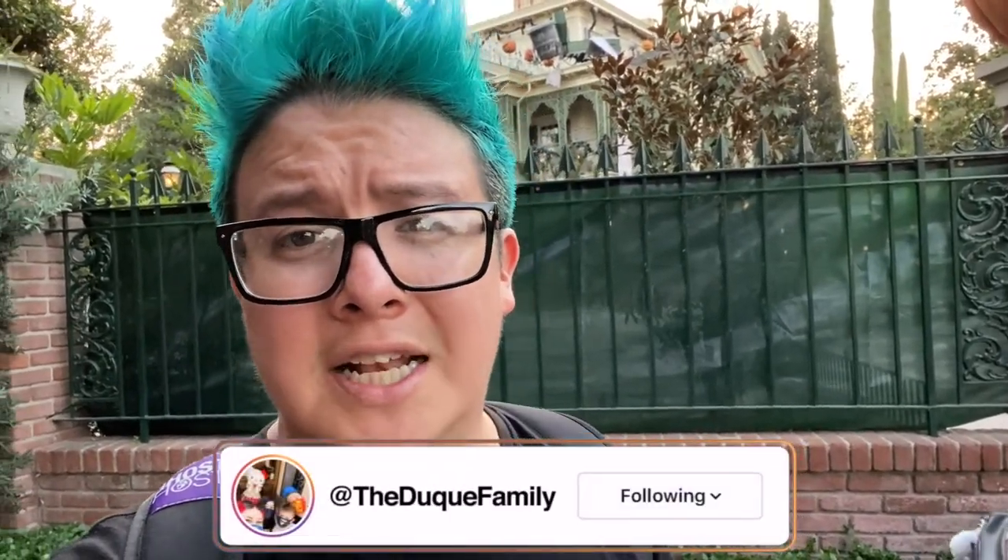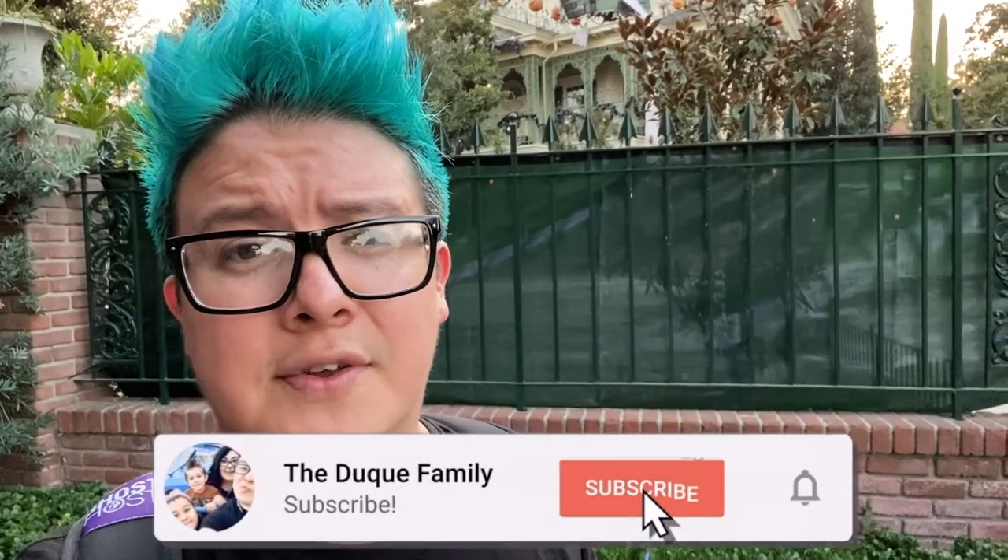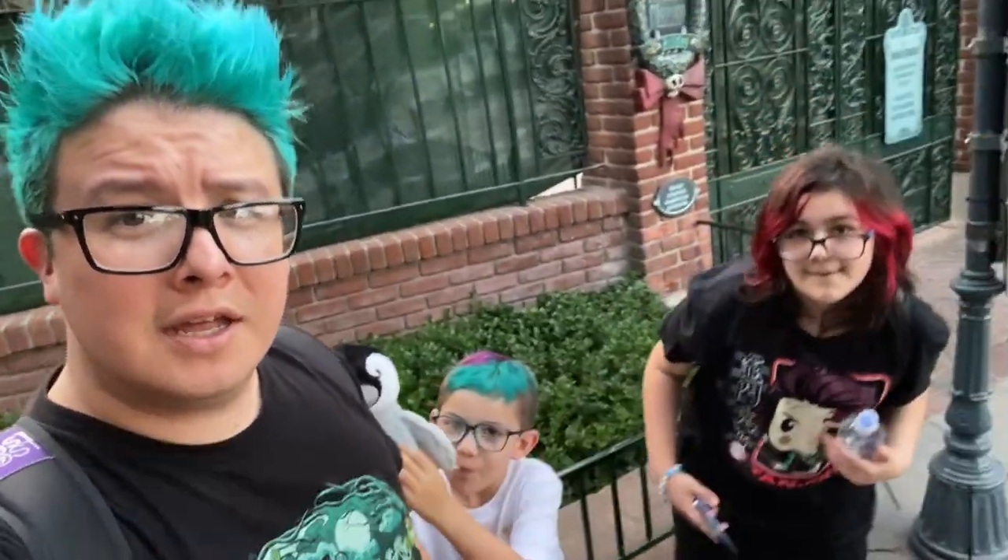If you're not already following us on Instagram, we post a lot of content on there when we're not on YouTube. Hit subscribe and hit that bell — that'll let you know when our next video is up. We're the Dukia family, bye bye!